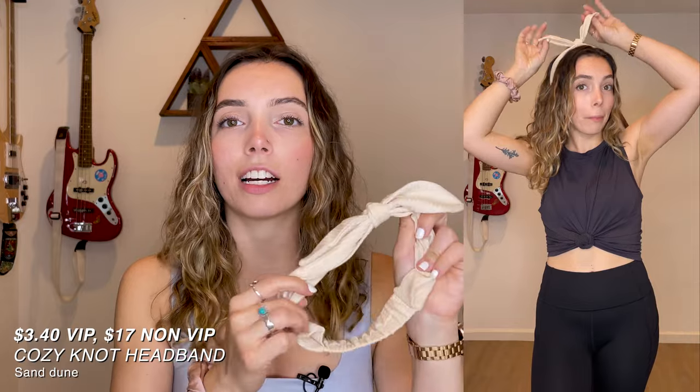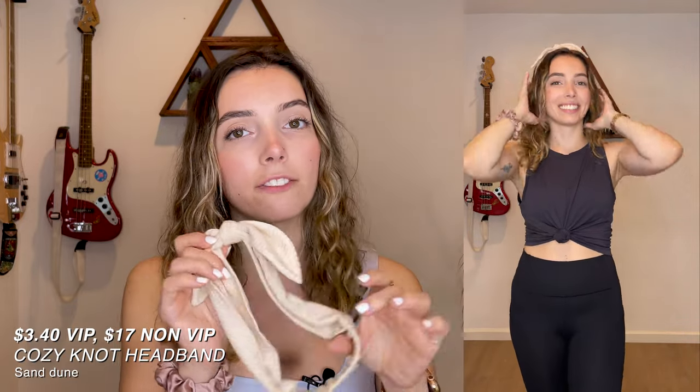Next up is the Cozy Knot headband in the color sand dune. It was originally $16.95 but I got it for $3.40. I don't really wear headbands often, but I saw one of my co-workers wearing pretty much the same headband on a Zoom call and I thought it was really nice — especially for greasy hair days when you just want to put all your hair back. For $3.40 that was a good deal, but no, I wouldn't have paid $17 just for a headband.